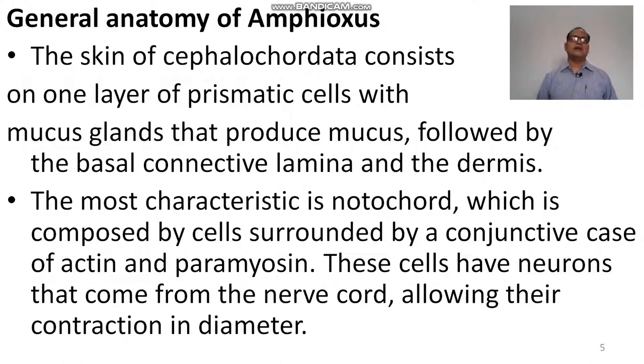The skin of Cephalochordata consists of one layer of prismatic cells with mucous glands that produce mucus, followed by the basal connective lamina and the dermis. The most characteristic structure is the notochord, which is composed of cells surrounded by a connective case of actin and paramyosin. These cells have neurons from the nerve cord allowing their contraction in diameter.